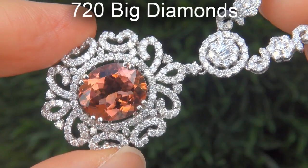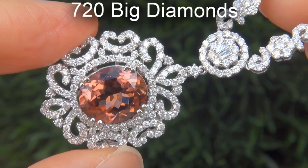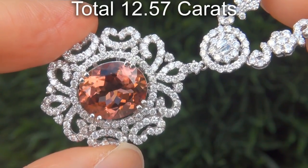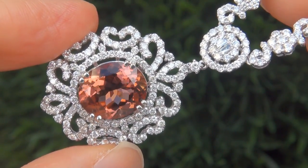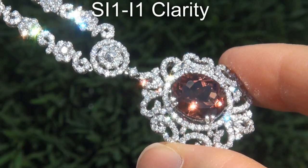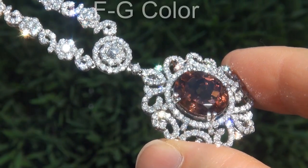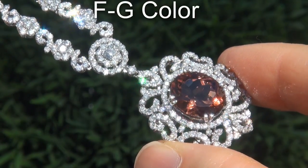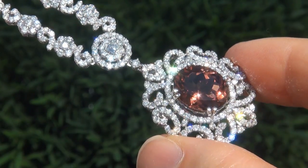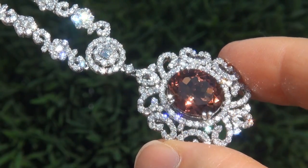There are also 720 big diamonds that total an additional 12.57 carats. These diamonds are all clear and shiny, graded at SI1 to I1 clarity, with colorless and near-colorless F to G color, offering outstanding brilliance, flash, sparkle and fire, as you can clearly see here in the video.